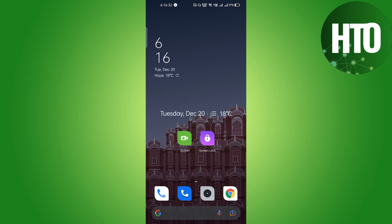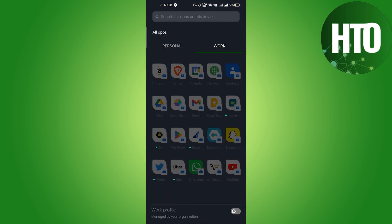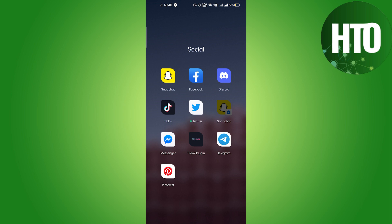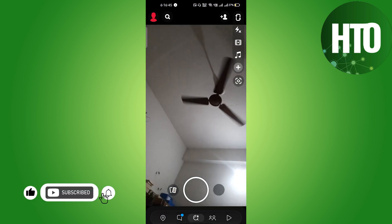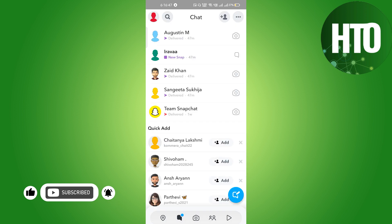Hey guys, welcome back to How to Online. In this video I'm going to show you how to scan your face for Bitmoji on Snapchat. Let's go into the Snapchat mobile application — we'll give all the required permissions here, and after that we will click on the chat section.